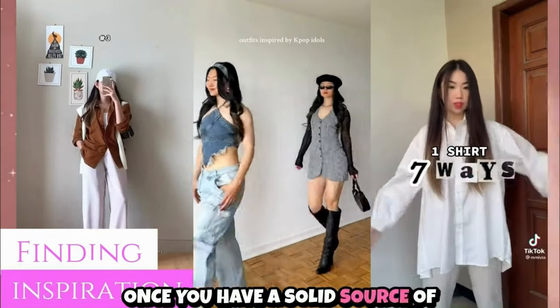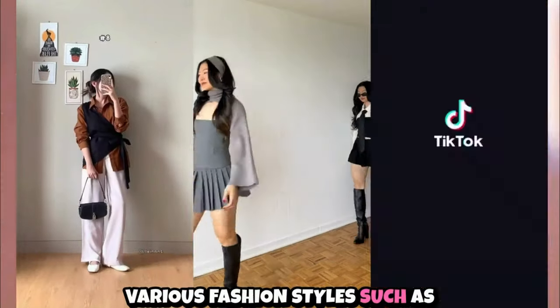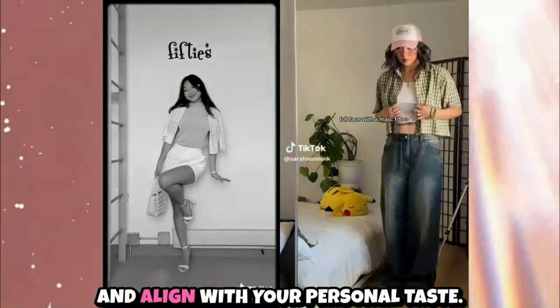Once you have a solid source of inspiration for the clothes you want to wear, take the next step by researching various fashion styles such as girly, edgy, tomboy, or retro.